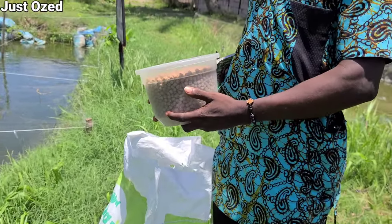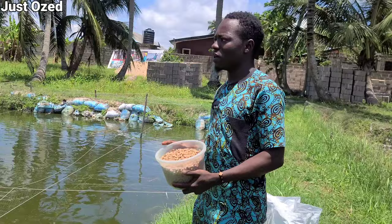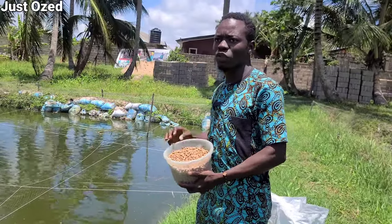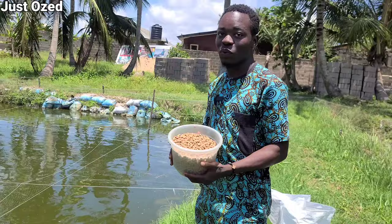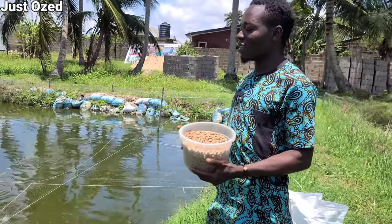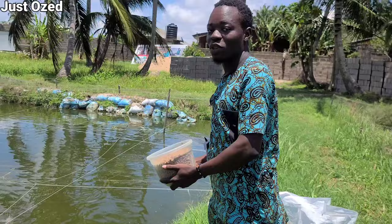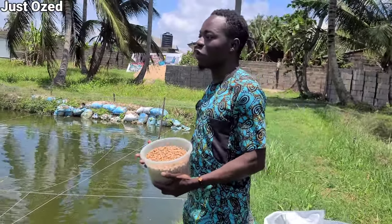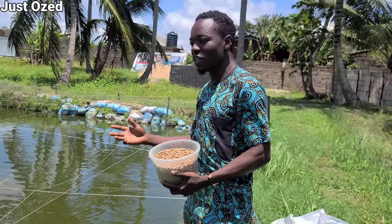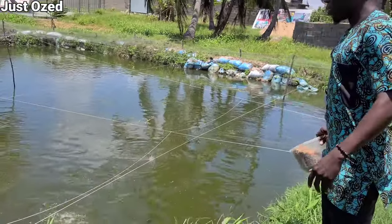This is one of our ponds here, and we feed them with this type of feed. They are close to five months now — we stocked them in the month of April. We want to feed them and see how they respond to this feed. When you want to feed them, you don't just rush your feed — you test them first to see if they are active or not. Once they respond, you feed them properly.